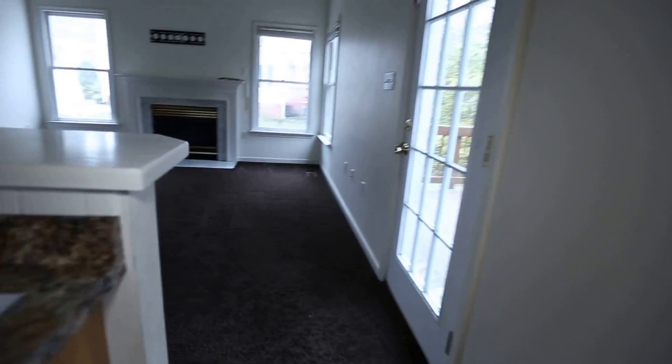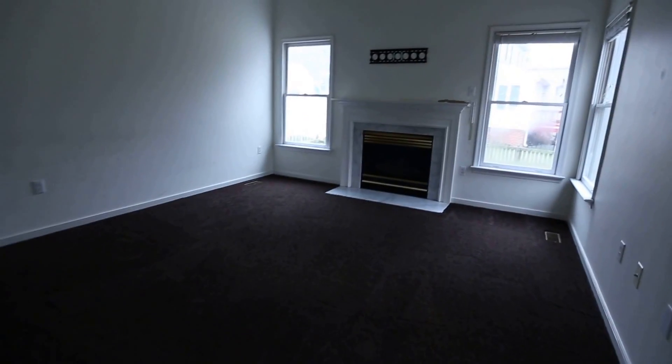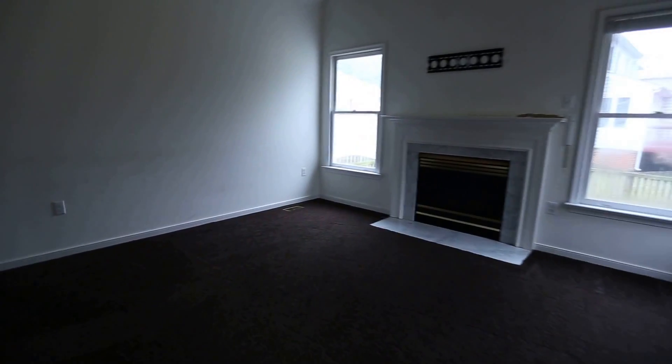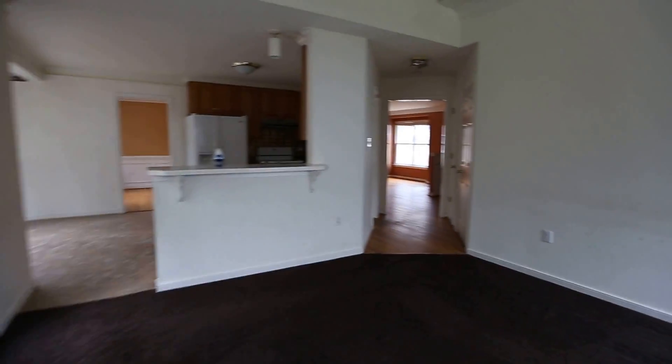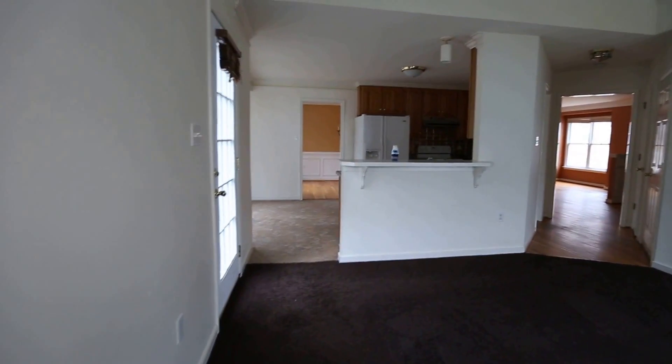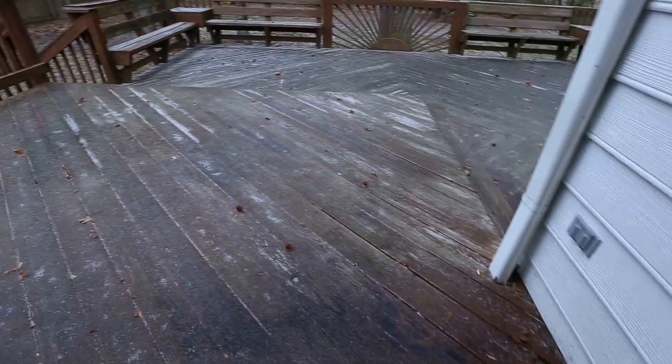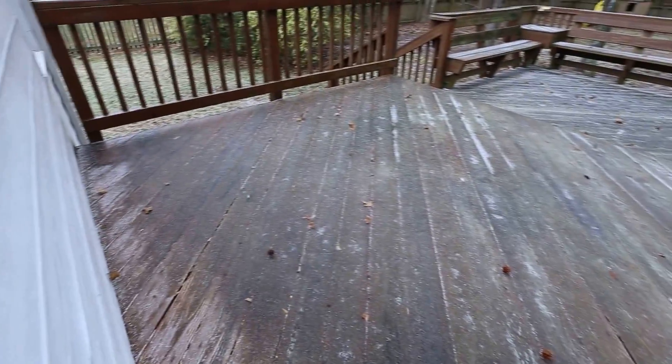We've got a two story vaulted family room here with a gas log fireplace as the focal point and a nice fan there. This room actually feels much larger than it is because of that nice tall ceiling, so I'm really impressed with the floor plan. This home is currently listed at $155,000, meaning your monthly payments will be under $1,000 for a four bedroom, two and a half bath home here in Midlothian, which is very unusual.